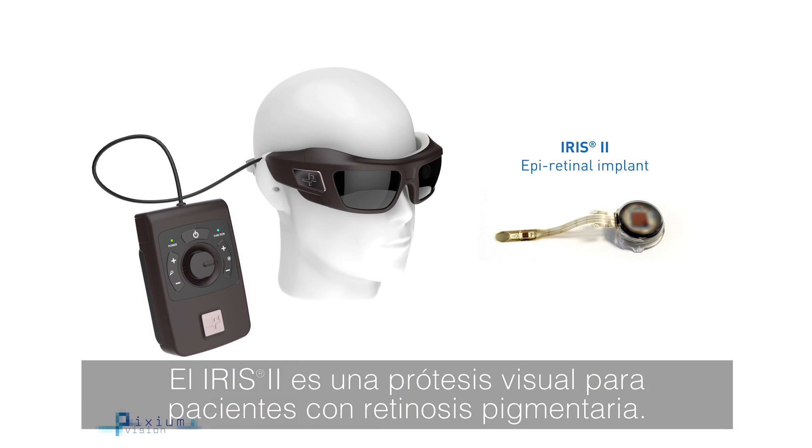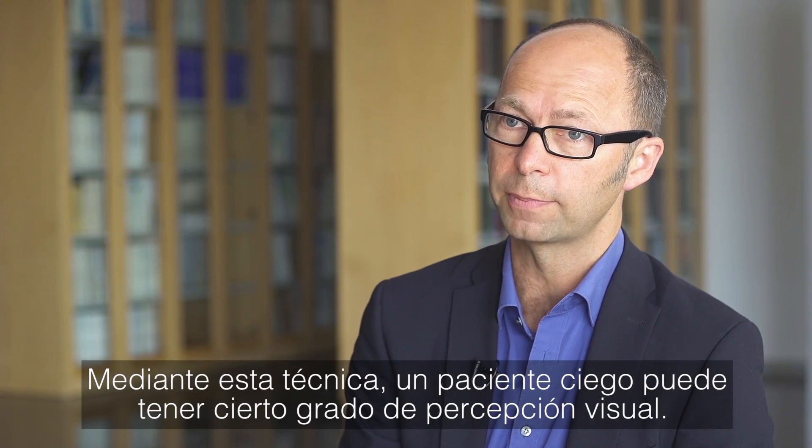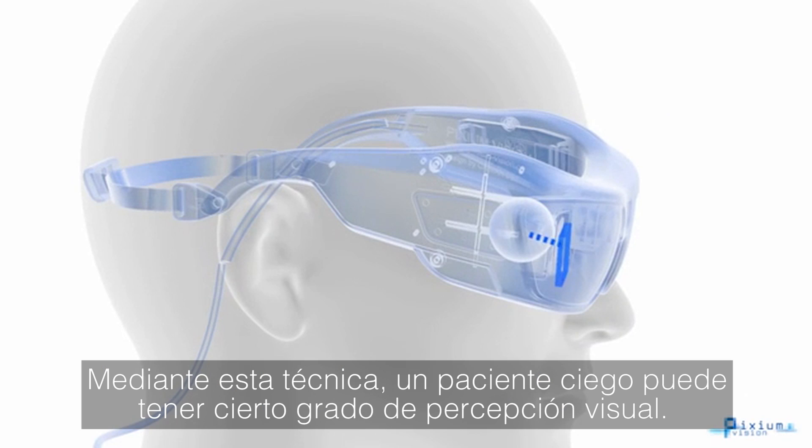IRIS-2 is a visual prosthesis for retinitis pigmentosa. It is placed in the eye of a patient and stimulates the remaining nerve cells. With this technique, a blind patient can have some visual perception.